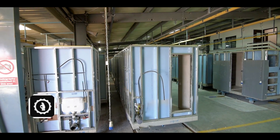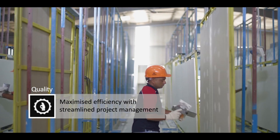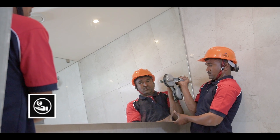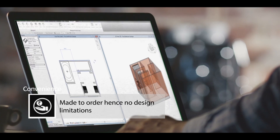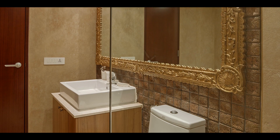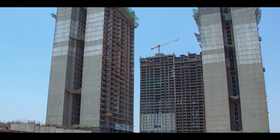The Bath Pods provide quality factory-built solutions that are mass-produced in our state-of-the-art facility in Pune. The pods are individually designed and tailor-made for each project. The Bath Pods employs some of the most experienced and creative designers and engineers so that your bath pod integrates as easily as possible into your building structure.